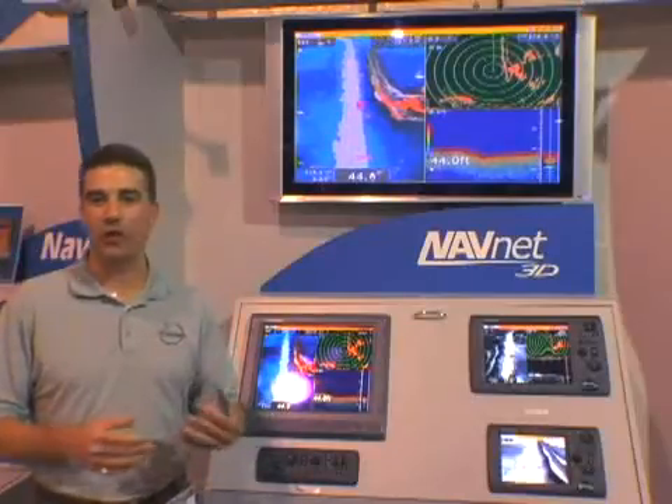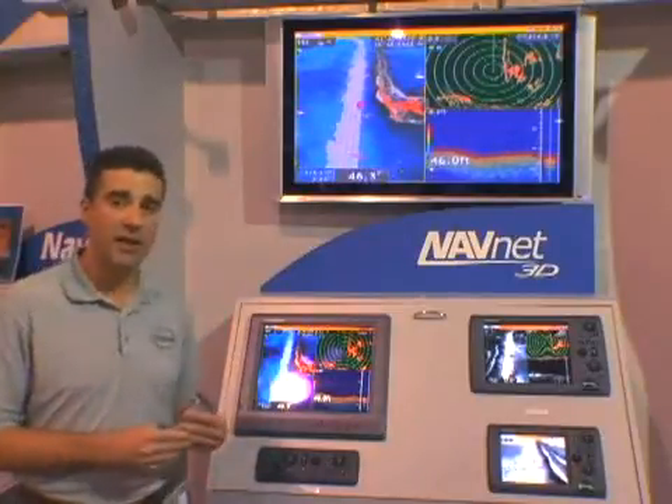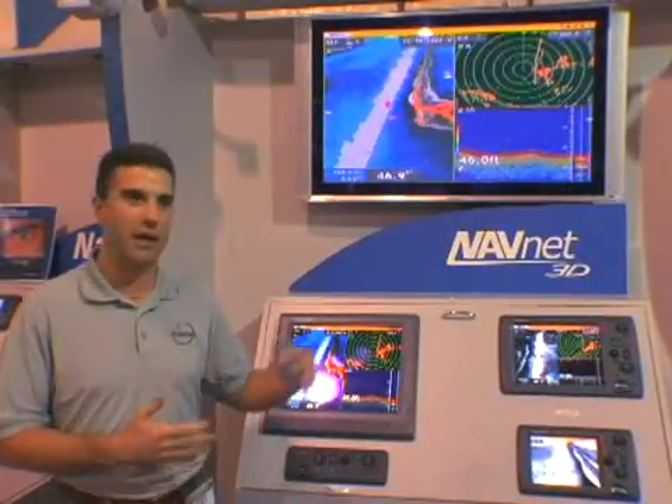In addition to our digital radar sensors with ultra high definition radar imagery, we've also introduced a number of building block components for the NavNet 3D system, including AIS target data overlay on the radar and the chart. We've also introduced Sirius satellite weather overlay so you can actually see the NOWRAD radar data for weather information.